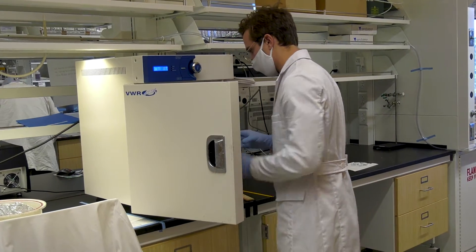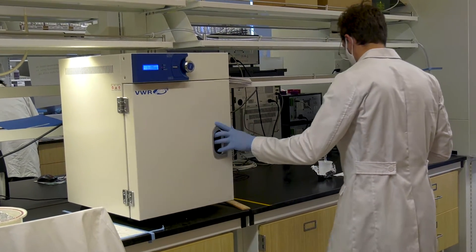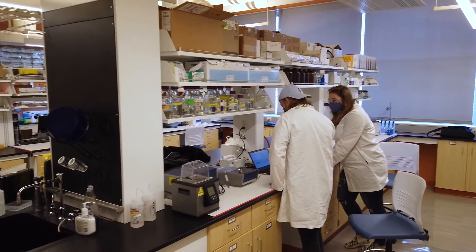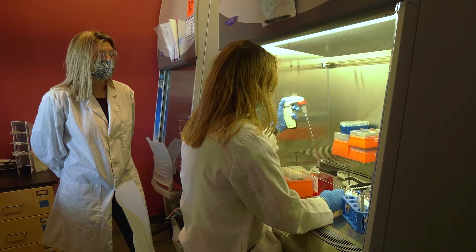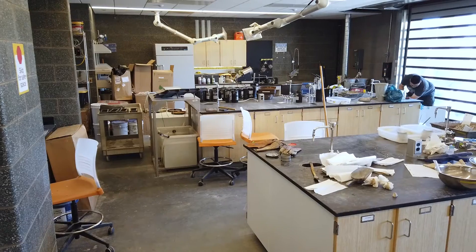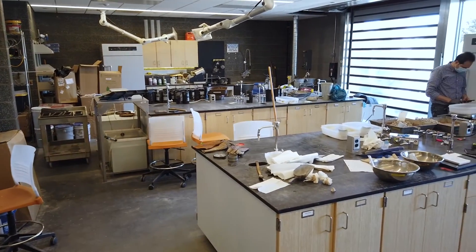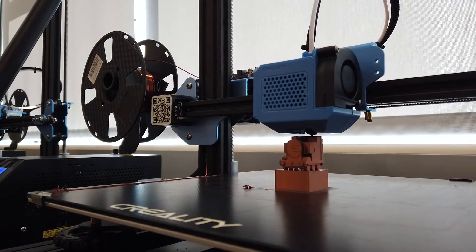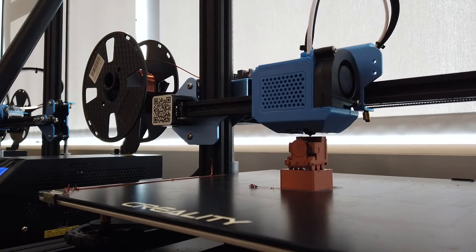Each of our engineering students takes part in eight semesters of hands-on, interdisciplinary engineering clinics. In their junior and senior years, our engineers work with professionals in the field in research labs and hands-on projects, including building cars, creating prosthetic limbs, and creating artificial intelligence to spot spinal cord cancer.